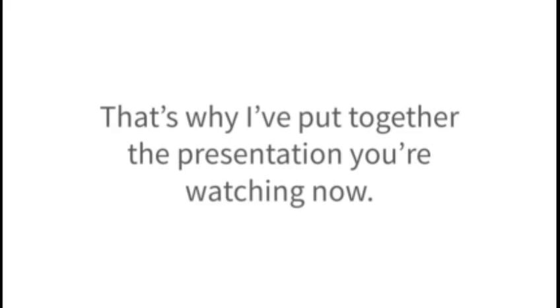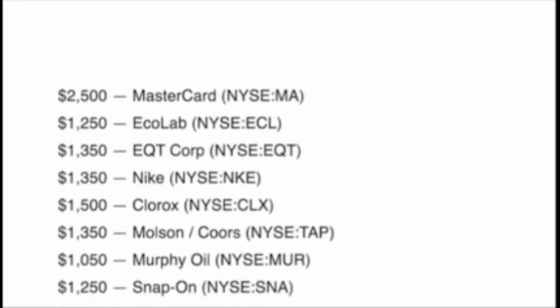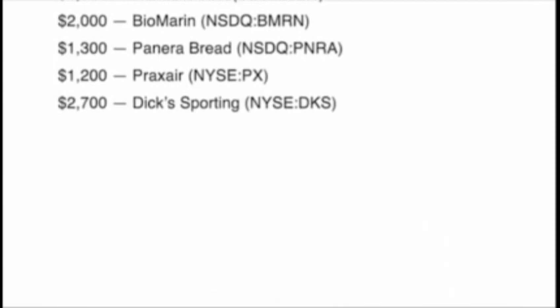I'd like to teach you how to use it starting this week. That's why I put together the presentation you're watching now. In a moment, I'll share the steps you can take to get your first weekly payment using this profit calendar. I started sharing these same steps with a private group of self-directed investors back in 2011. Today, there are over a thousand people in this group, and each one has access to my profit calendar to earn steady income almost every single week.